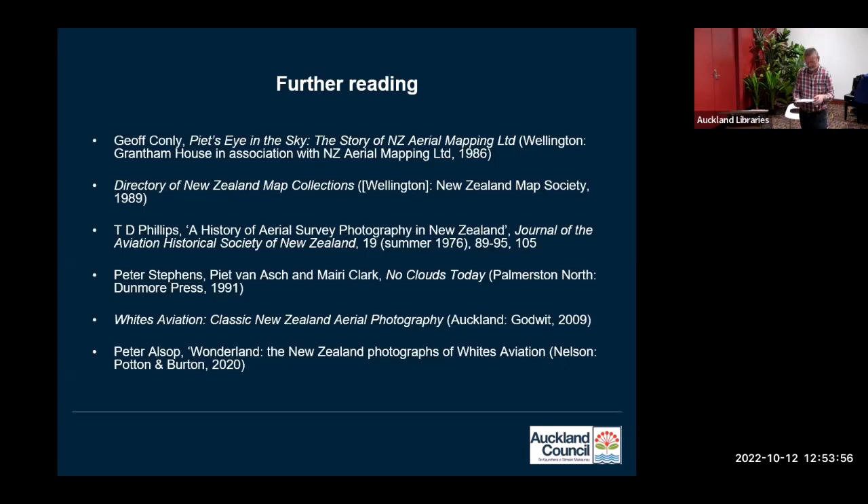That's just about everything I've got to talk about aerial photographs at Auckland Council Archives. I didn't touch very much on the technical side of photography, as it's not something we really concern ourselves a lot with. If you're interested in cameras, aircraft, films, and aerial photography as a whole in New Zealand, there are some really good books — 'Pete's Side in the Sky' and 'Nuclides Today' are particularly interesting.